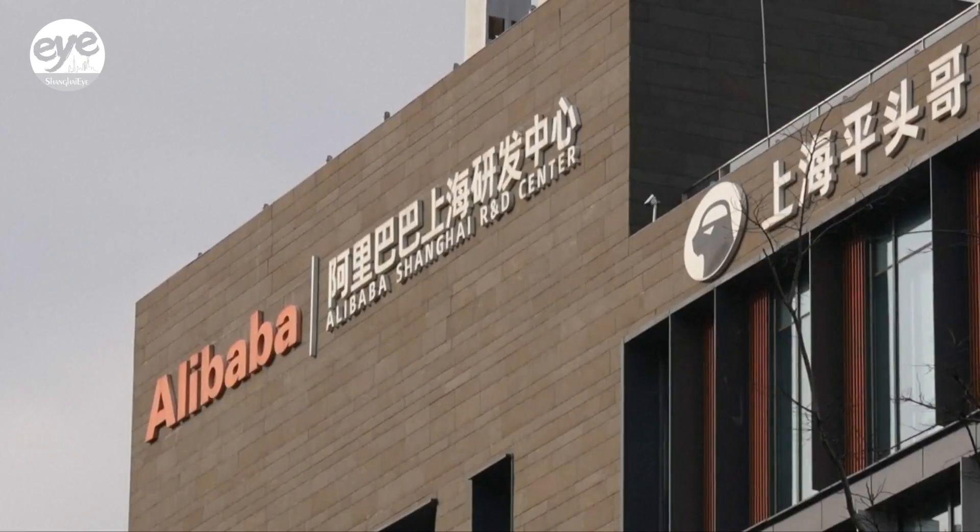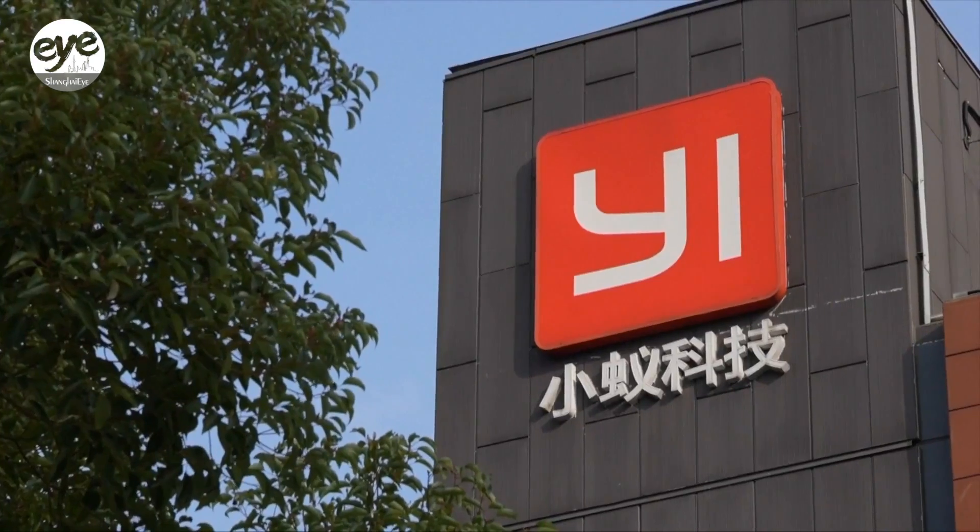When you walk around here, you can see many big-name companies such as Alibaba, Microsoft, IBM, and many high-tech startups.